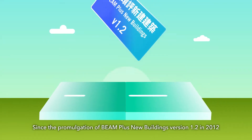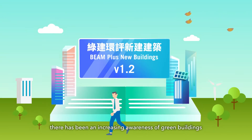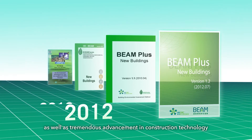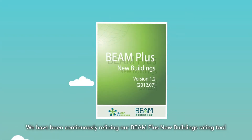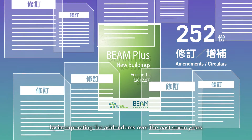Since the promulgation of BEAM Plus New Buildings version 1.2 in 2012, there has been an increasing awareness of green buildings as well as tremendous advancement in construction technology. We have been continuously refining our BEAM Plus New Buildings rating tool by incorporating addendums over the past seven years.